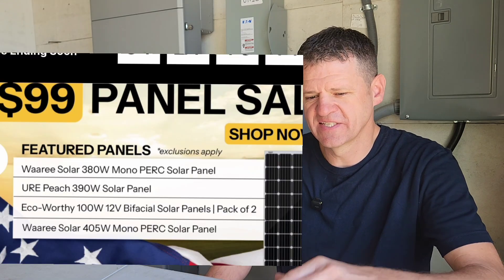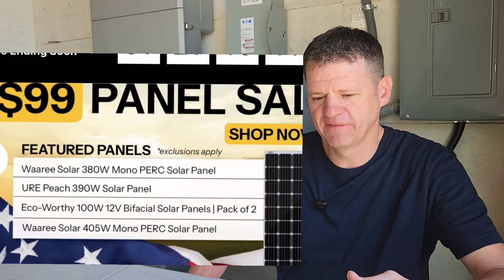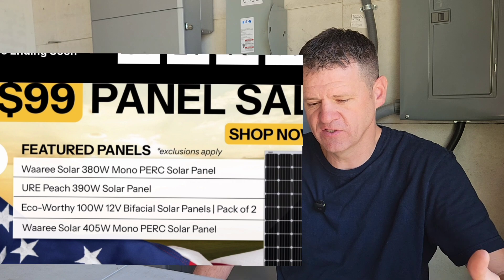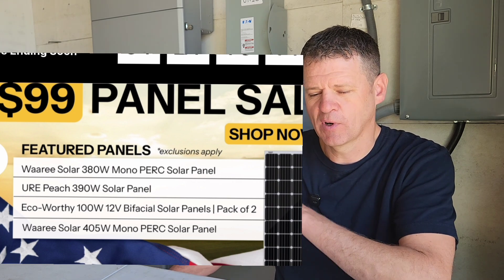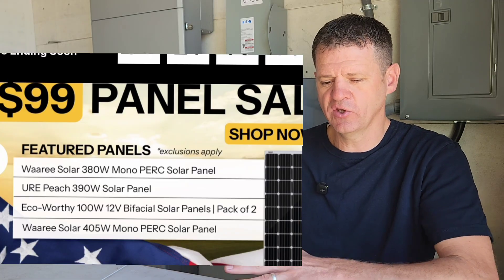The next sale is the solar panel sale that they have — $99 on specific solar panels. If you're buying solar panels for your entire house, this probably isn't something you should rush into, because you want to look at your roof and buy panels specifically for the size of your roof. Measure your roof and make sure you get something that will fit as many solar panels as you can.